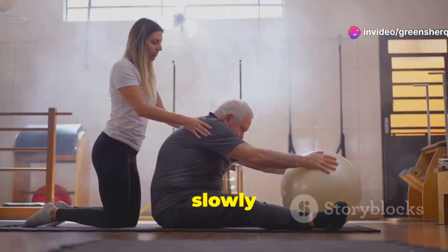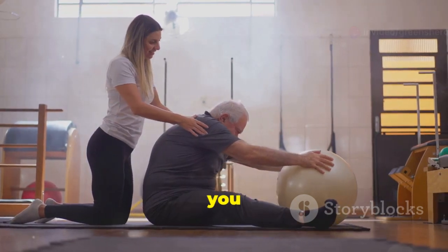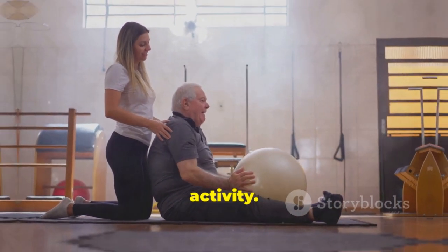It's essential to start slowly and gradually increase the intensity and duration of exercise, especially if you are not used to regular physical activity.